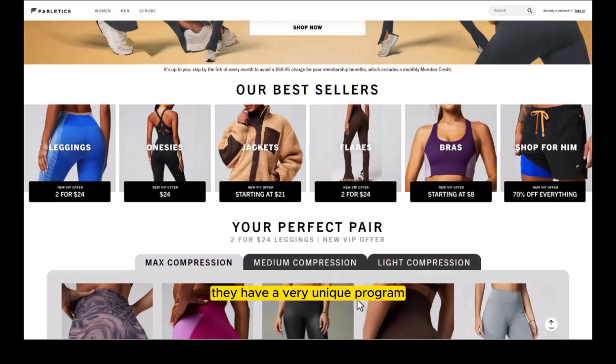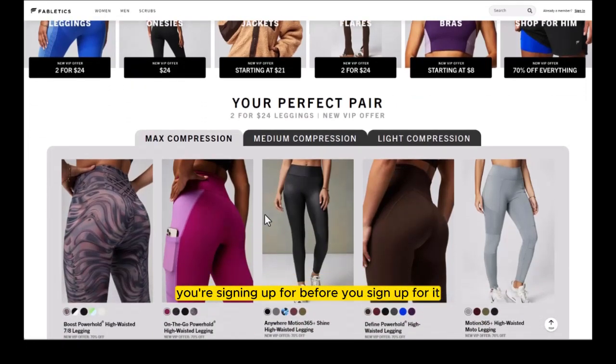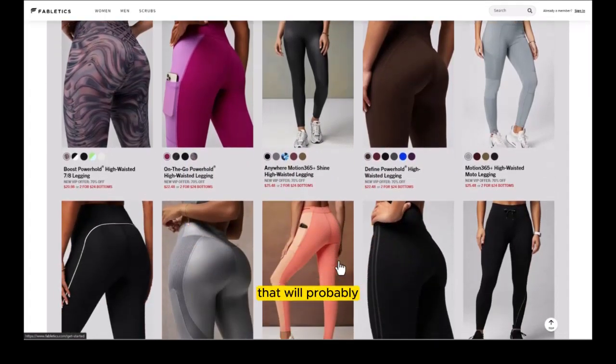They have a very unique program that's different than everything else on the market, which is why we decided to do this video — they put a lot of money into marketing and are very popular. Before we finish, I'll show you some true subscription box programs that exist right now. Will they still be there when you're watching in the future? I'm not sure. But you have several options, and we have memberships to a few of them.